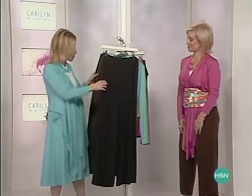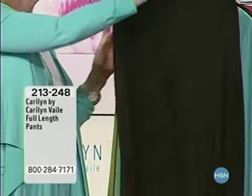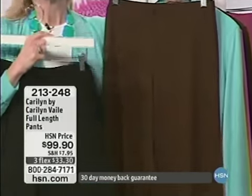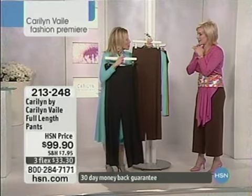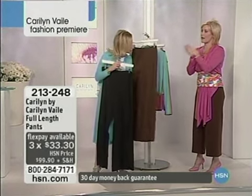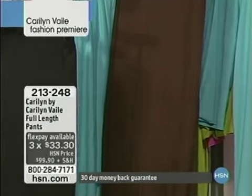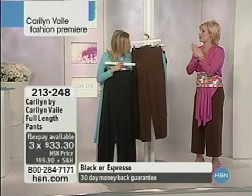Grab the pants — get two in the black and two in the chocolate. Because once you put these on, they're just fabulous. We've had them for a while — I hear it all the time, it's the first thing that goes into the suitcase. And you'll be happy you did. What's great is that everything here, when you fold it all up, it only takes up maybe 6 to 12 inches in your suitcase.